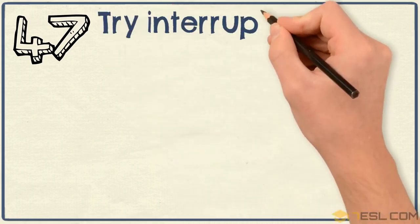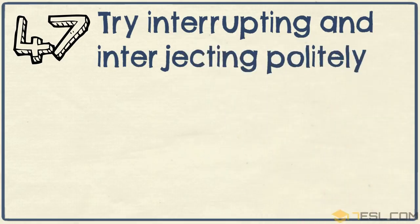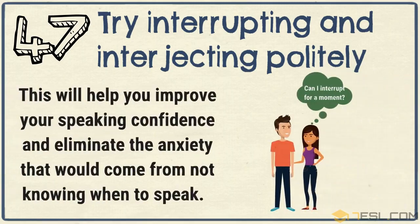Tip 47: Try interrupting and interjecting politely. This will help you improve your speaking confidence and eliminate the anxiety that would come from not knowing when to speak.